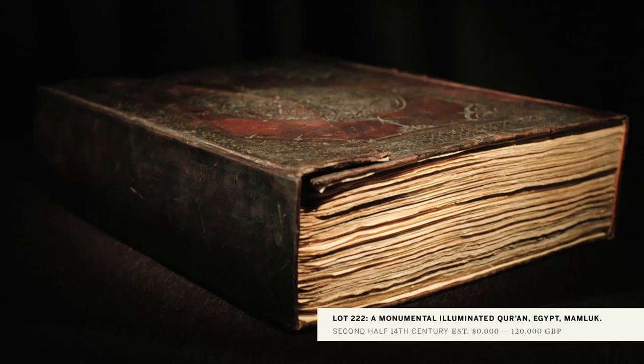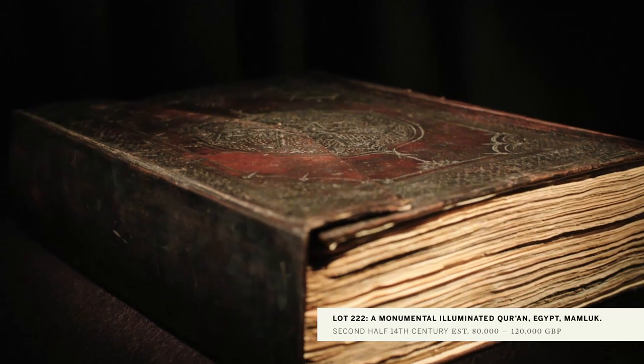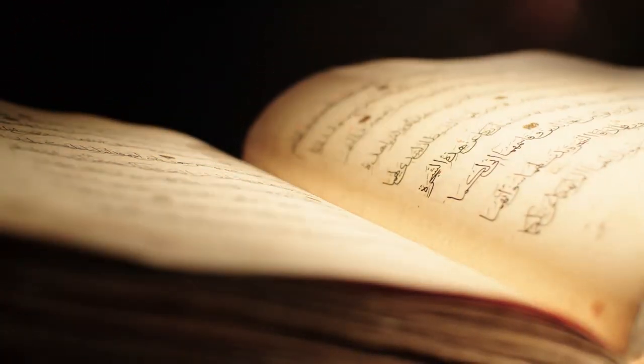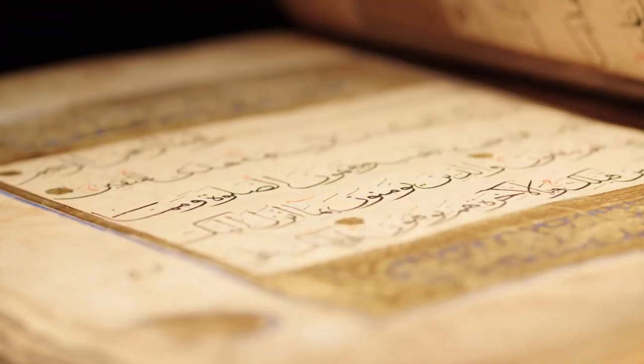The most important Koran in the Islamic sale is a monumental Mamluk Koran from 14th century Egypt. Korans of this size and quality are very rare to find and don't appear on the market very often at all.